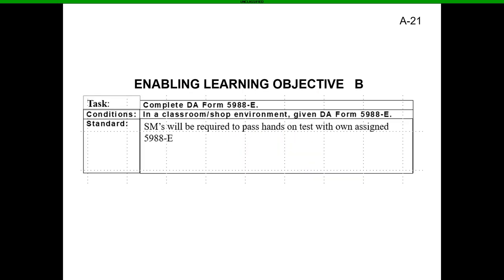Enabling Learning Objective Bravo: the task is to complete a DA Form 5988 Echo. In a classroom or shop environment, given a DA Form 5988 Echo, service members will be required to pass a hands-on test using their assigned 5988 Echo with the vehicle they are PMCS-ing.